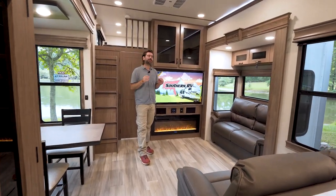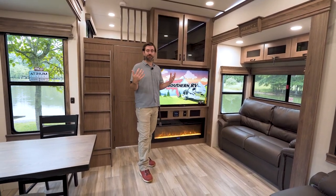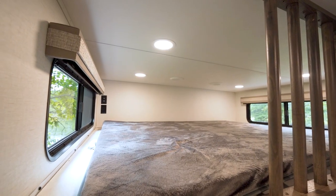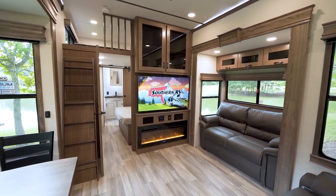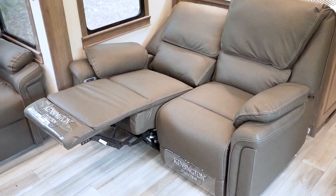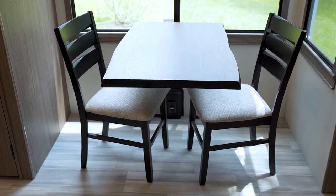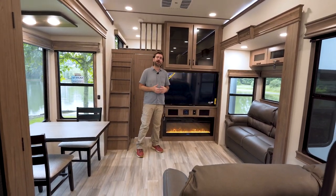The 395DS is one of the first fifth wheels I've been in where large families can truly be comfortable, or folks traveling with other couples, because it truly does have two full bedrooms, two full bathrooms, and there's even a bunk space up above. I'm standing here in the living room, and it feels great for families or large groups because there's not just two seats across from the TV.